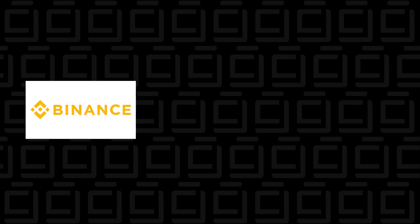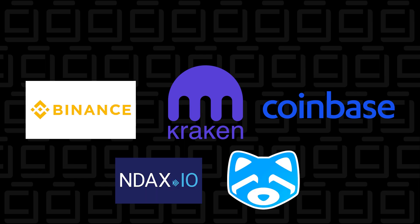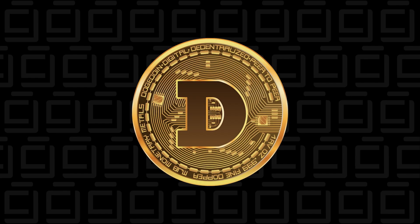A couple of exchanges I can recommend with a fairly good reputation are Binance, Kraken, and Coinbase. If you're in Canada like me, I've used Ndax and Shakepay. Those are some great choices, but there are many exchanges out there — you don't have to use any of these; these are just more reputable ones. Again, once you have bought your cryptocurrency, make sure you transfer it to your personal wallet so you have full control of your coins.